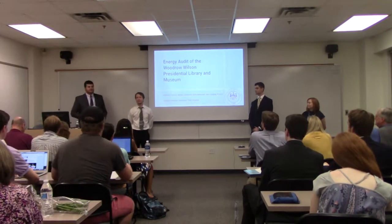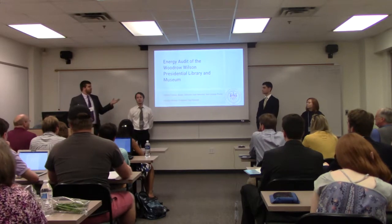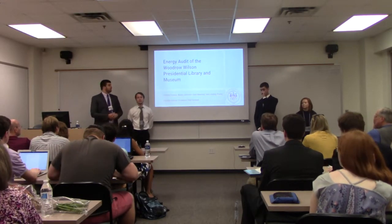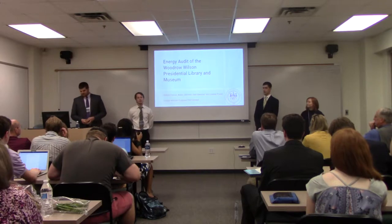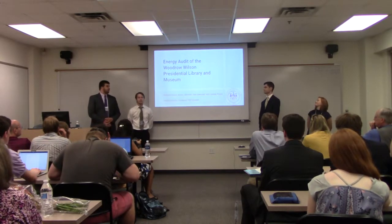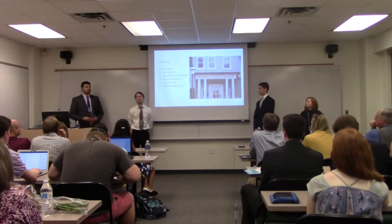Good morning ladies and gentlemen, and thank you for coming to our capstone presentation today. As you can see from the title of our slide, we did an energy audit of the Woodrow Wilson Presidential Library Museum in Staunton, Virginia. My name is Patrick Francis, my name is Sam Mitchell, I'm Nolan Johnston, I'm Lindsay Pearl, and our faculty advisor for this capstone experience was Professor Paul Goodall.